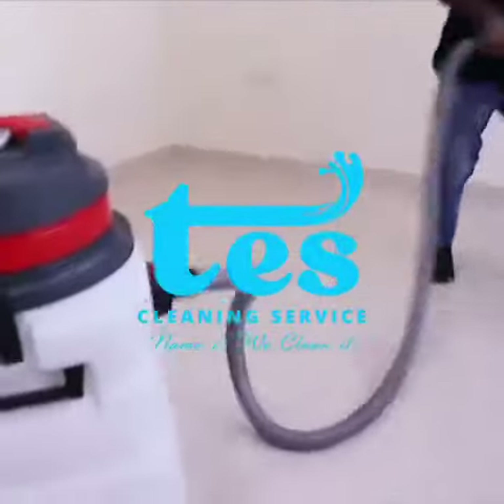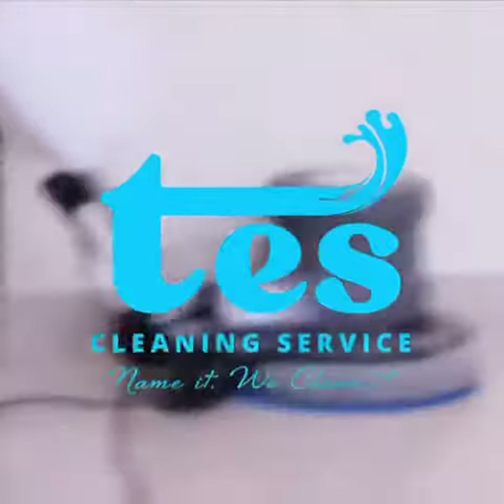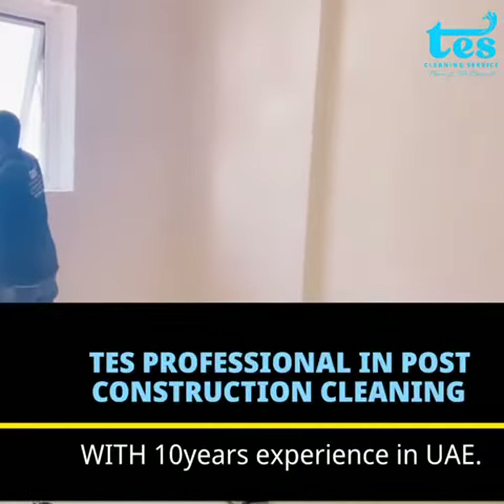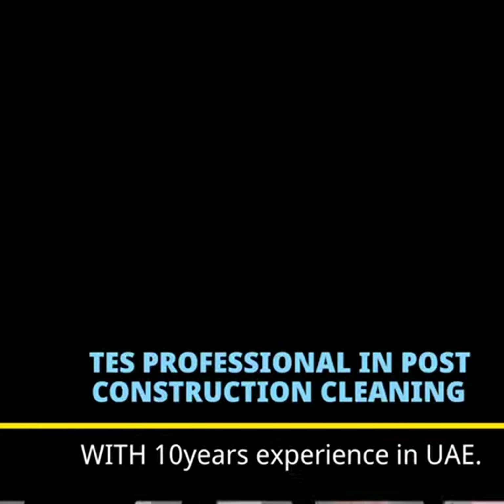No construction project is fully completed until the post-construction cleaning is done. Moreover, the beauty of the construction project can only be seen when the cleaning is fully done. We at TESS Cleaning Services partner and provide post-construction cleaning services to real estate developers, building contractors, and interior designers.